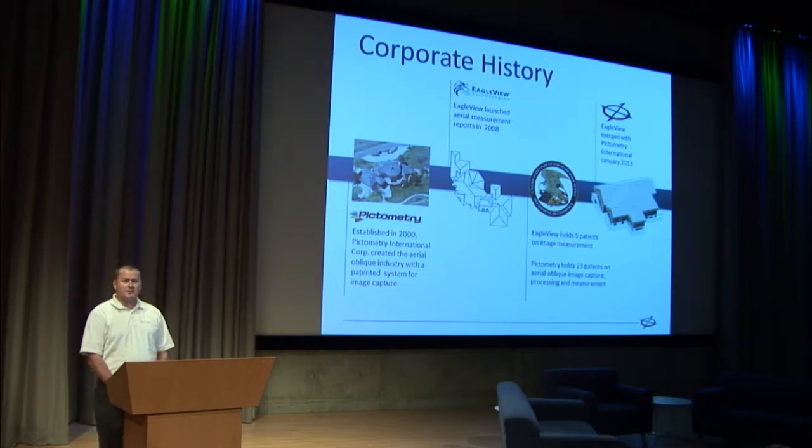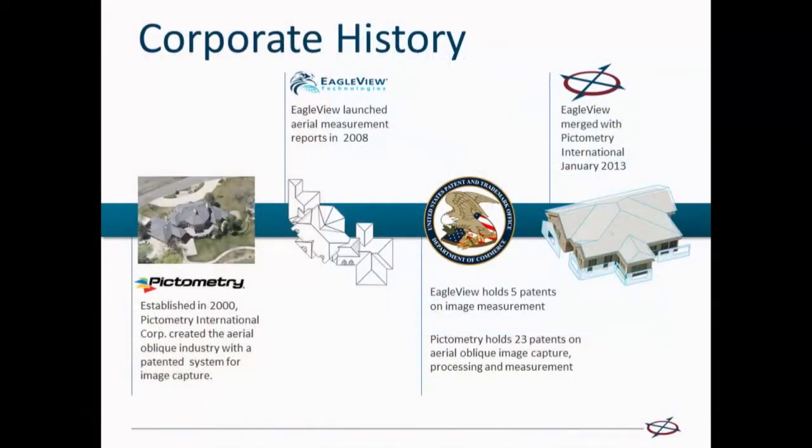But first I want to give you some history and some context. Pictometry is a company that's been around for about 14 years and we really pioneered the oblique aerial imagery industry in the U.S., and we have several patents surrounding the capture and processing of the imagery.